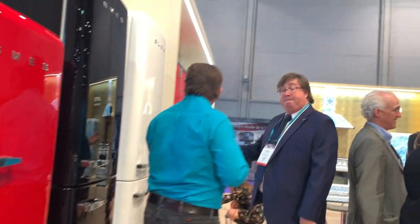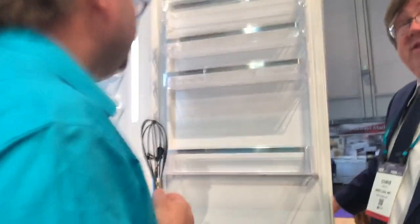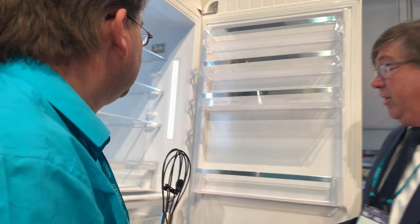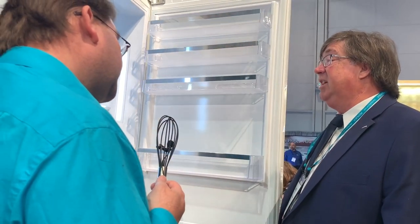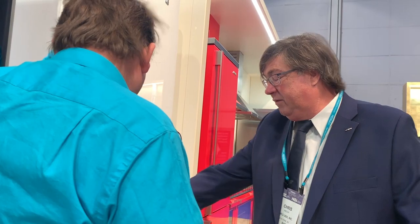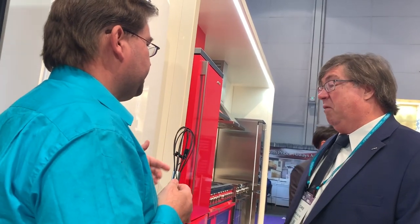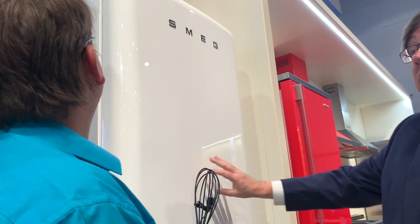Now we have this white refrigerator — this is our new Fab 38. It's a 13 cubic foot refrigerator. You can see our chrome and retro interior. We call it the Fab 38 — it's actually 27 inches wide instead of 24, a little deeper, and the height is 74 inches — a little taller than your typical 70-inch unit. With SMEG, we're very particular about color. This is not just white — it's a really beautiful white.